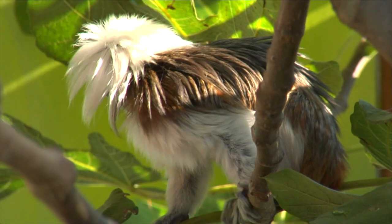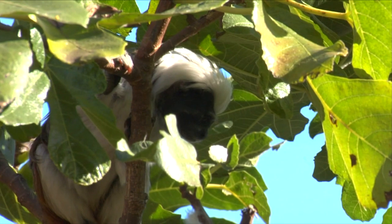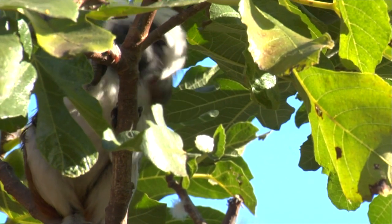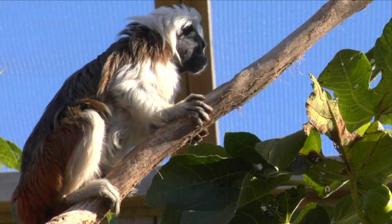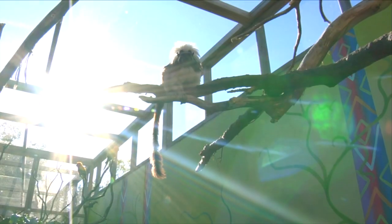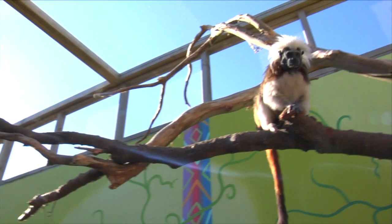Right now we're looking at the Cottontop Tamarins. One of my favorite things about them is their hairstyle, and that's why they were named Cottontop Tamarins. They've got these beautiful puffs of white hair that come across the crest of their head. It's real wild and crazy, and each one has their own distinct hair pattern. So while you might look at them and think they all look the same, they actually have very different poofy styles of hairdos.